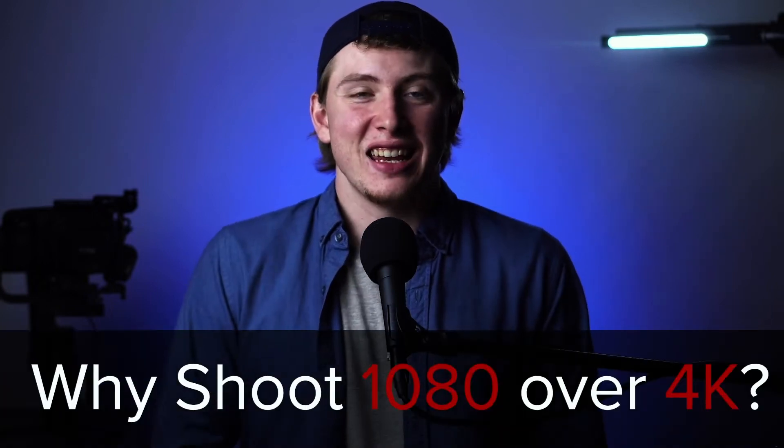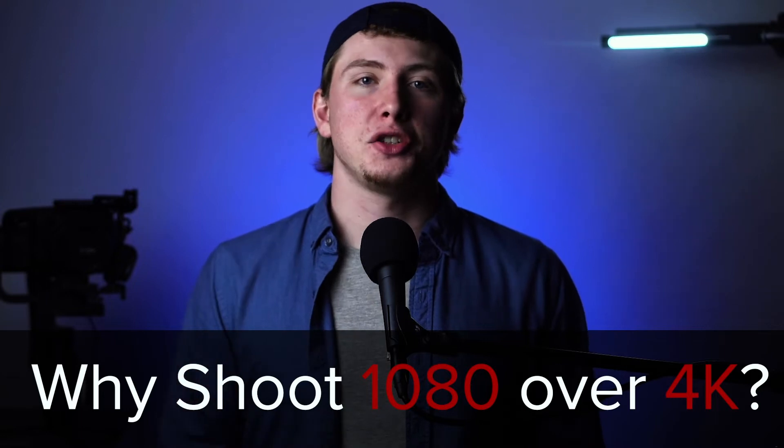With that being said, let's go ahead and hop into the video. After watching the last video, you may be wondering: if 4K is a bigger resolution size and gives me a higher image quality, then why would I want to shoot in 1080 at all? That's actually a great question and one that I want to fully break down the pros and cons of in this video right now.